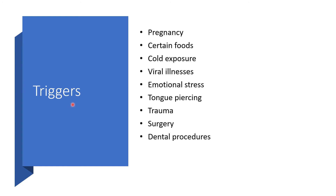What could be the possible triggers? These include pregnancy, certain falls, cold exposure, viral illnesses particularly in children, emotional stress, tongue piercing, trauma, surgery, or dental procedures.